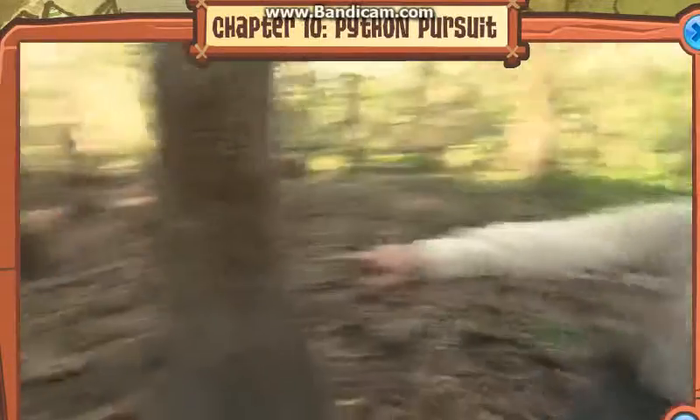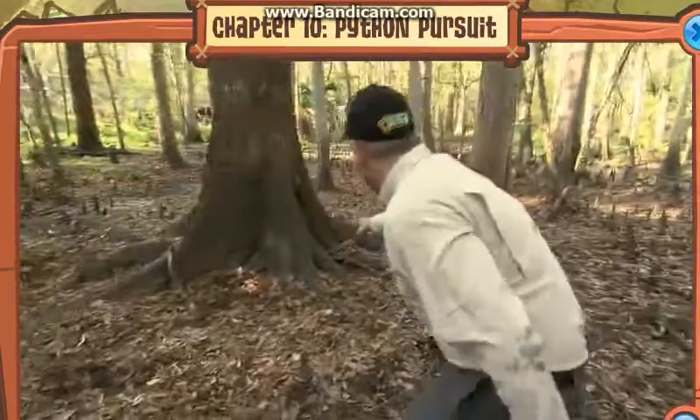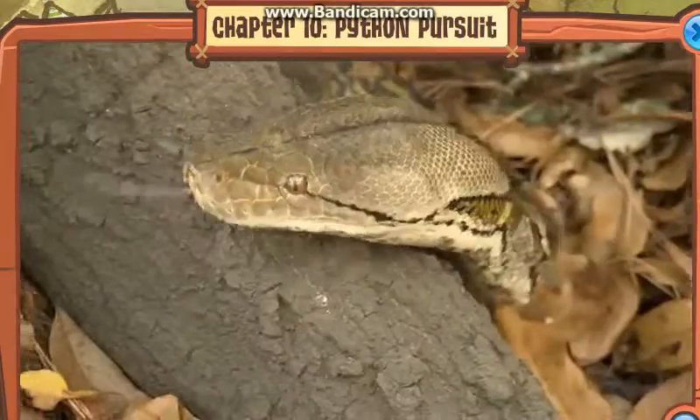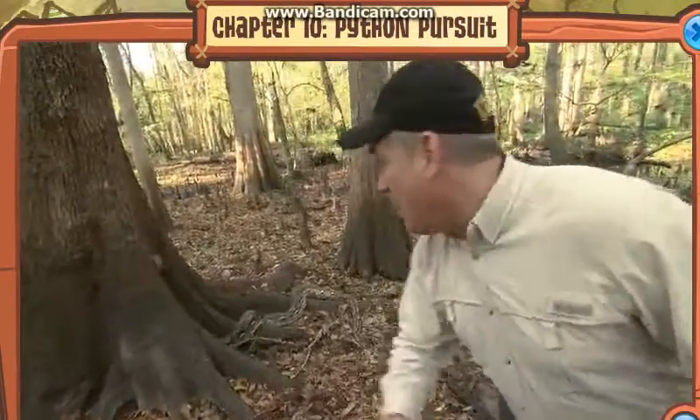Whoa! Snake right there, right there! That is a monster — look at that thing! That is what we're after — a giant python in the swamp forest. Now we just gotta catch it!